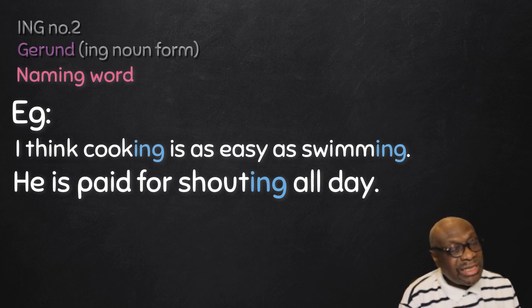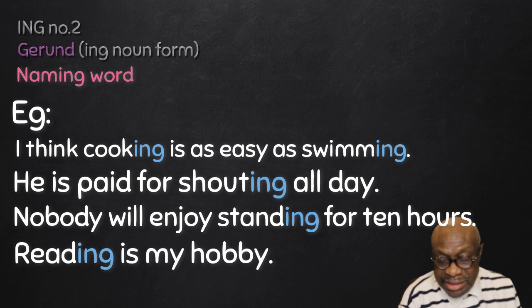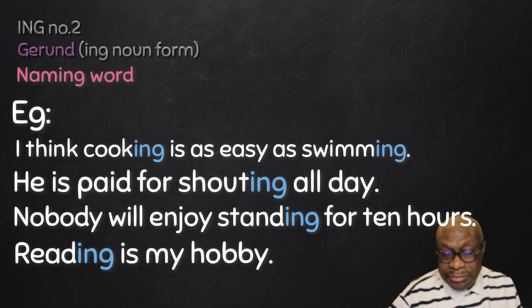'Nobody will enjoy standing for 10 hours' — 'standing' is that thing which nobody will enjoy, so it is the name of the thing called standing — another gerund. 'Reading is my hobby' — 'reading' is the name of that thing which is my hobby, therefore 'reading' is a gerund.